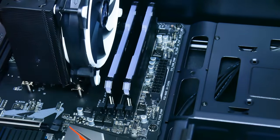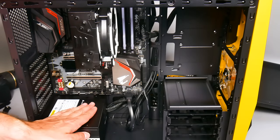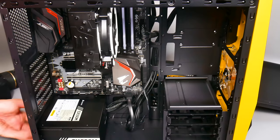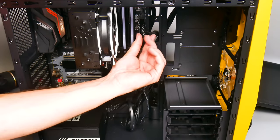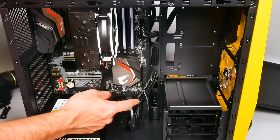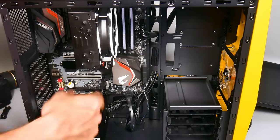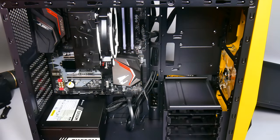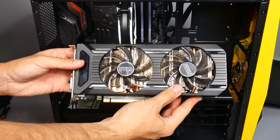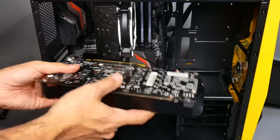Now we can look at installing the power supply. The power supply is installed at the bottom — just a few screws into the back of the case. I've also installed the 24-pin ATX connector, routing it around behind the motherboard, and the 8-pin EPS 12-volt connector is connected to the motherboard at the top, also routed around the back. We're now ready to install the graphics card.